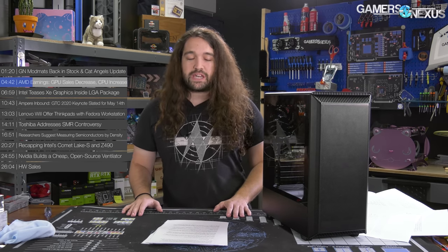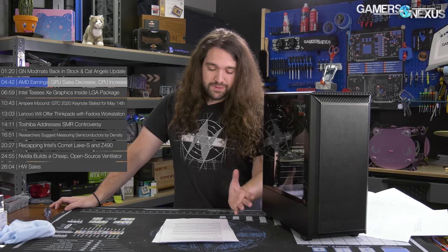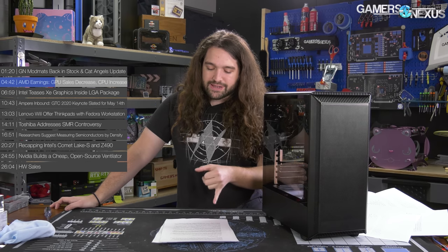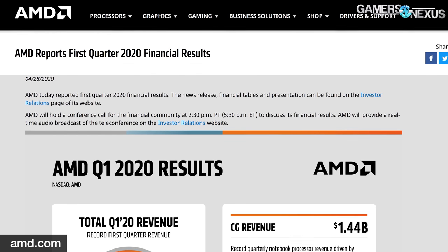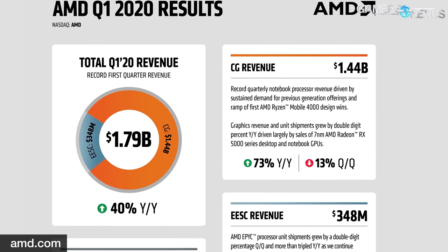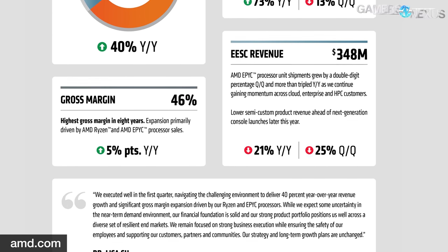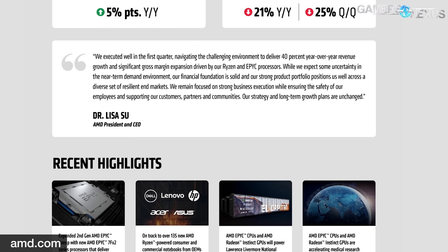AMD expanded its footing in the mobile segment, largely thanks to Ryzen 4000 series components. AMD's computing and graphics segment — a combined CPU plus GPU segment they don't break out individually — came in at $1.44 billion, a 73% increase year over year but down 13% quarter over quarter. AMD attributes the decrease to lower graphics card sales. The enterprise, embedded, and semi-custom segment revenue was $348 million, down 21% year over year due to lower semi-custom sales, likely from the winding down of the current console generation. Xbox Series X is coming and eventually PS5, so that should uptick again soon. AMD says this was offset by EPYC server and enterprise CPU sales.